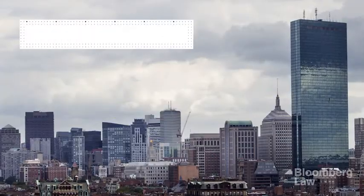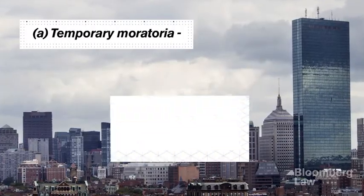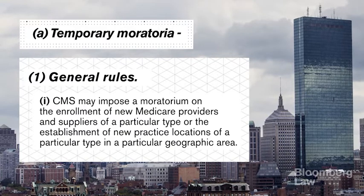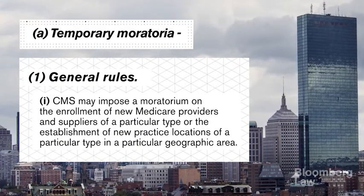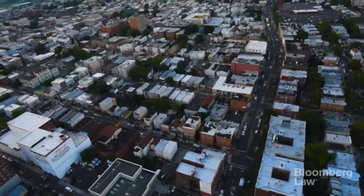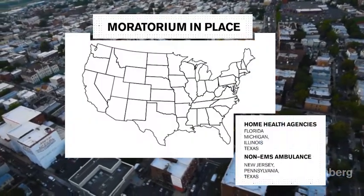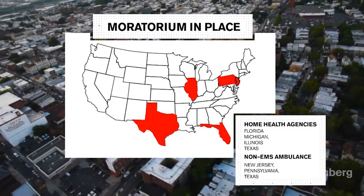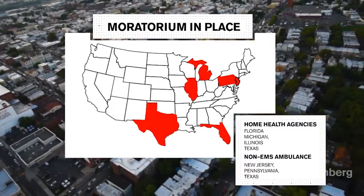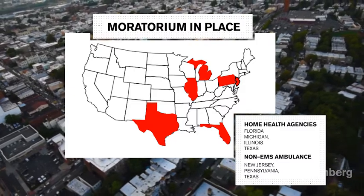Data analytics is also a big player in some of the government's other fraud enforcement tools, especially the ominous-sounding temporary moratoria, which can freeze an entire category of providers from enrolling in the Medicare program for a specific geographic area. Moratoria can be imposed if the provider category poses a credible fraud risk. As of today, moratoria are in place for home health agencies in Florida, Michigan, Illinois, and Texas, as well as for non-emergency ambulance providers in New Jersey, Pennsylvania, and Texas.